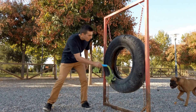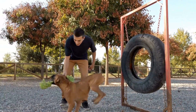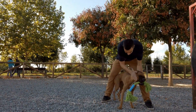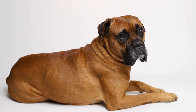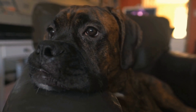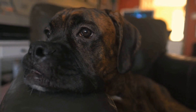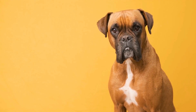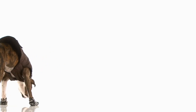Training a boxer dog to play fetch is not difficult, but it does require patience and consistency. Start by introducing them to the game at a young age. Show them the ball and encourage them to chase it. When they catch the ball, reward them with praise and a treat. Repeat this process several times until they understand what is expected of them.